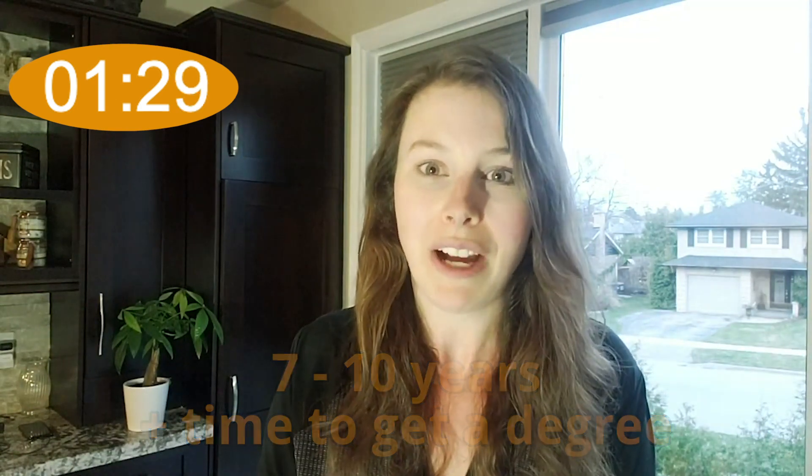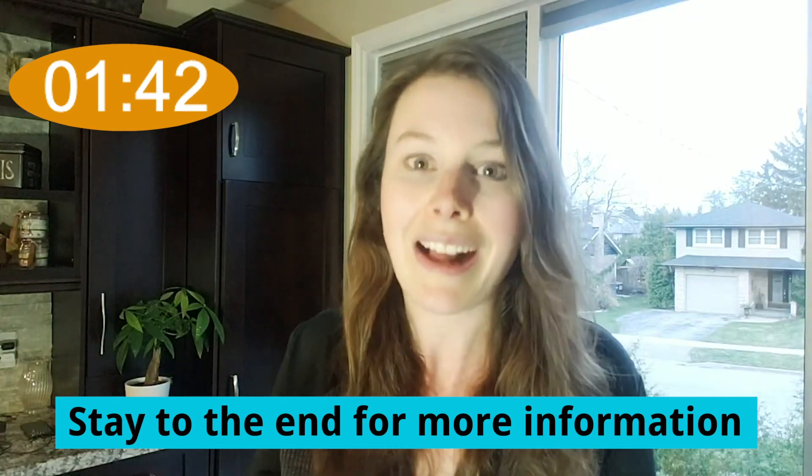Another thing to think about is that not everyone even finishes the exams — not everyone becomes fully qualified. If you want to know what happens if you decide to stop taking actuarial exams, make sure you stay to the end of this video because I'm going to share exactly where you can go to get the answer to that question.